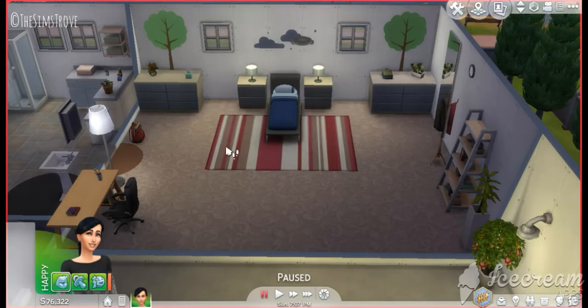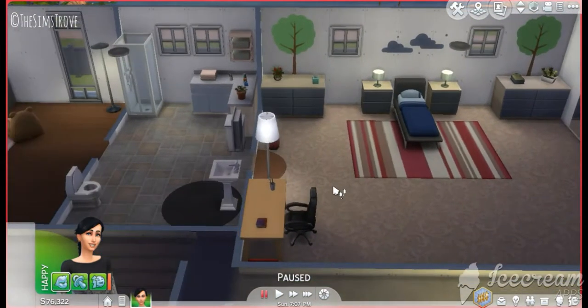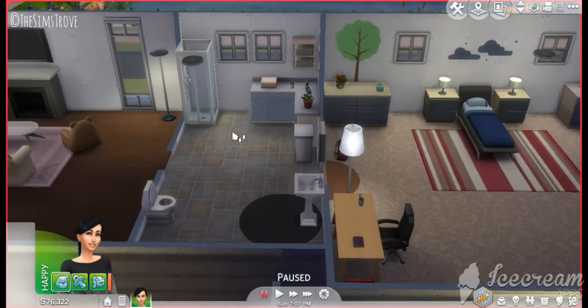Going to the first bedroom upstairs — all the rooms are basically the same layout: a bed, cabinets, desk, and a study room. This is the only room in the house that has a single bed. I think this looks like a very comfy room. I would sleep there if I was in the game.